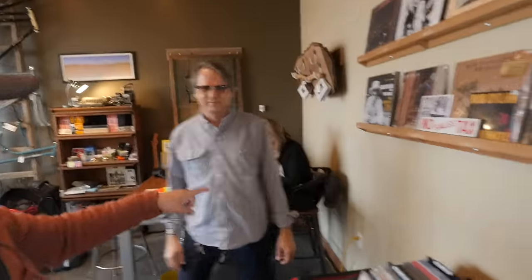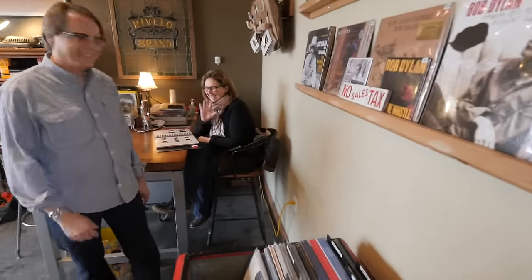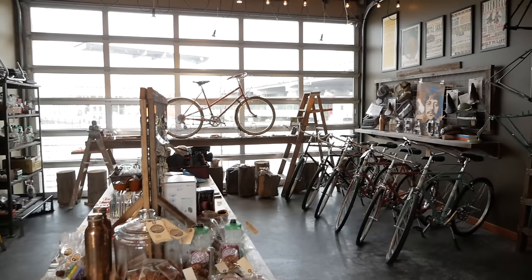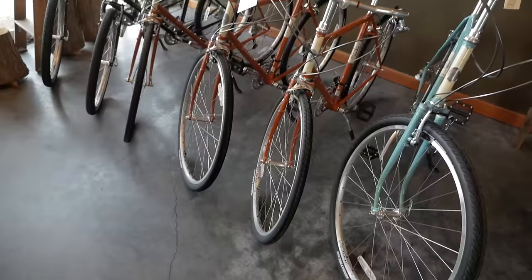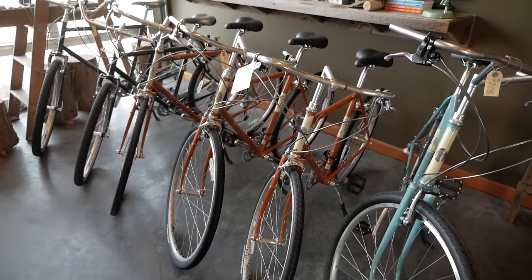All right, so here we are with owners John and Darby. Hi! Get a little tour of the shop? You bet. We are the Northwest's only Rivendell Bicycle Works dealer. Because we're a small shop, we focus primarily on their completely assembled bikes.